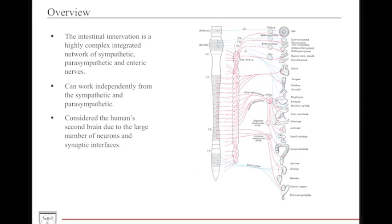The enteric nervous system is an integrated nervous system that innervates the GI and GI-related structures. It is a highly complex system involving both the sympathetic and the parasympathetic systems. It has the ability to work alone or with the sympathetic and parasympathetic systems. Because of this ability and the large number of neurons and synaptic interfaces, many people consider the enteric nervous system to be the human's second brain, sometimes even having a mind of its own.